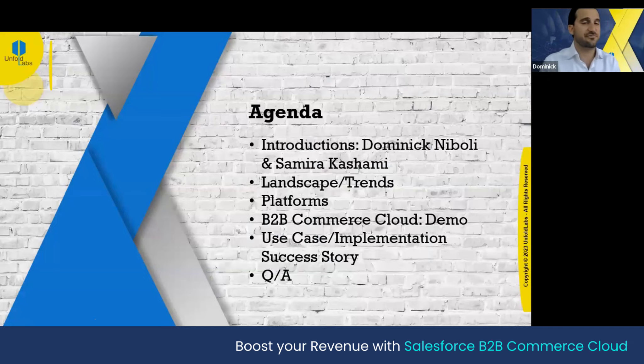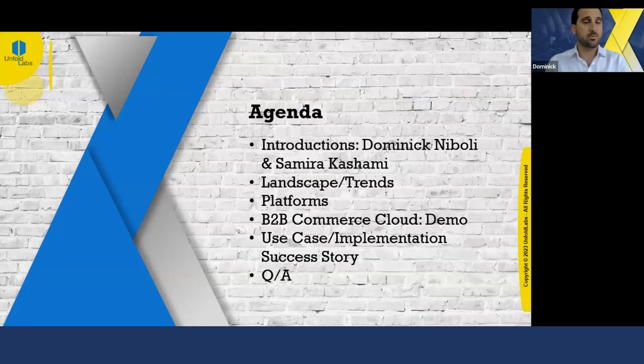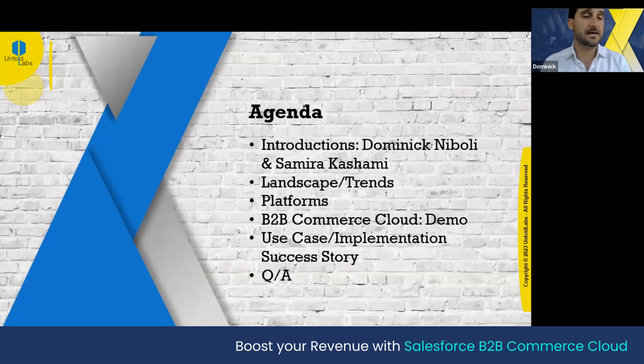After the introductions from myself and Samira from Salesforce, I'm going to be talking about some high-level landscape data and trends, some competitive performers in the commerce space. There are a lot of buzzwords going around with D2C, B2C, B2B, commerce, service, sales, and marketing cloud. Commerce Cloud today — B2B — is going to be the lead demo, also going to be done today by Samira. We're going to get into a great use case and a very successful implementation story from Unfold Labs with a large enterprise customer with Salesforce support as well.